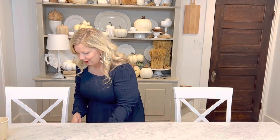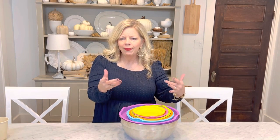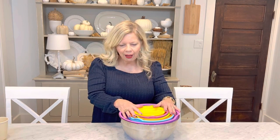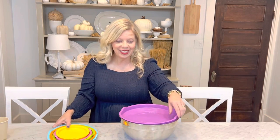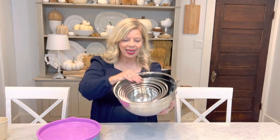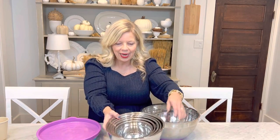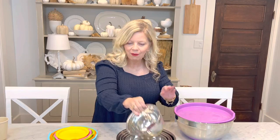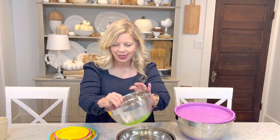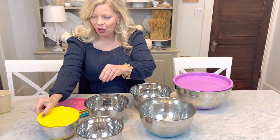Next up — these mixing bowls. Maybe you have tons of kitchen storage, but there's never enough, and I could never find my mixing bowls — they were all over the place. Then I found this set, which is absolute gold. It stores all together like this, and the amazing thing is that each mixing bowl comes with a lid. You can tell because the lid matches the top of each mixing bowl. Let me give you an idea of the different sizes — I just like it because it's super neat, clean, and organized.